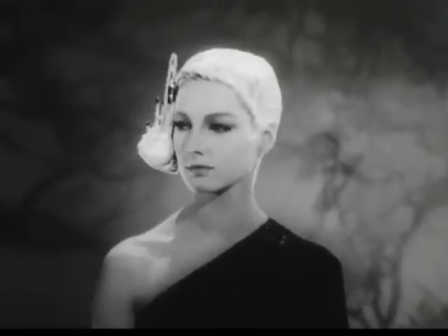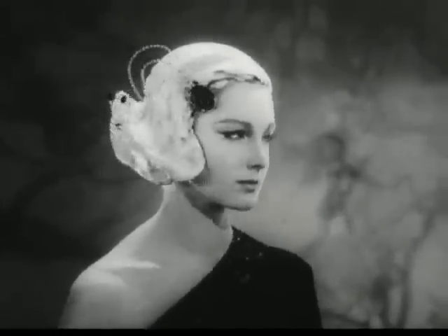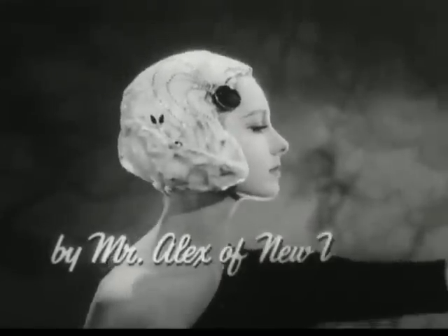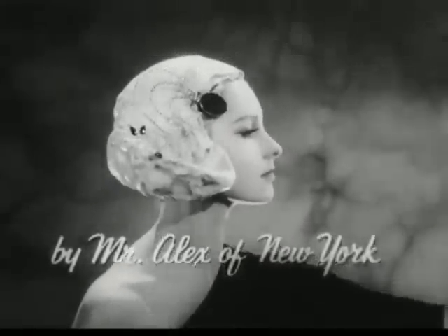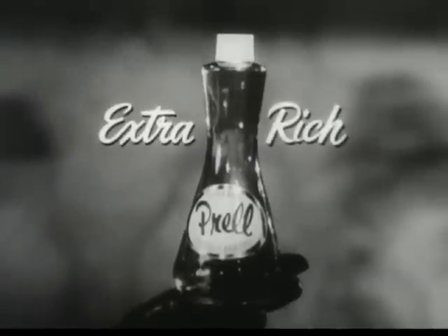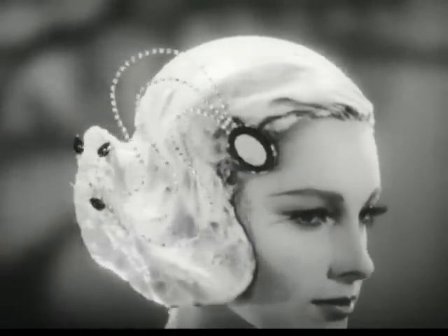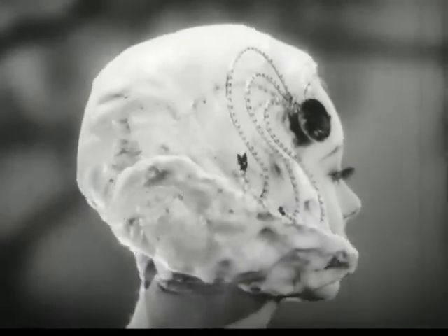Look! Outlined here in lather is today's new femme fatale hairdo. In making this fashion experiment, Mr. Alex of New York worked with the rich, abundantly thick lather you get from Liquid Proud, the extra-rich shampoo. From lather like this comes soft, shimmering hair, luxuriously clean.